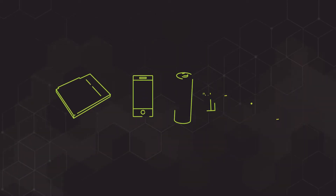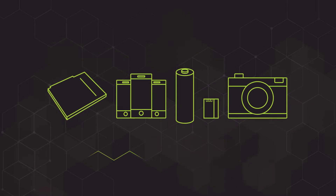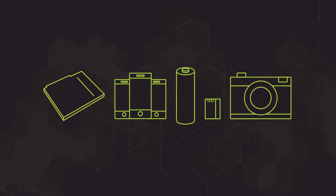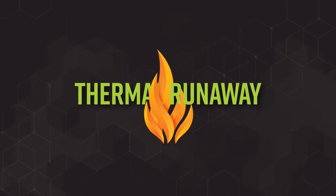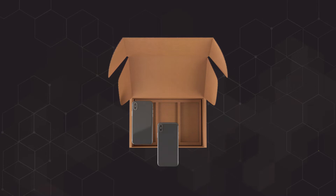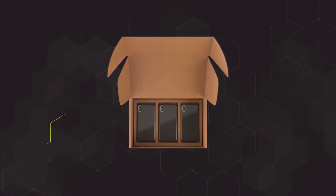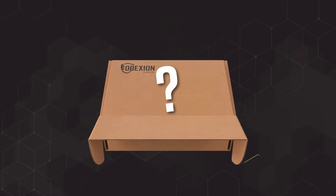If you ship lithium-ion batteries or battery-powered devices, you may know lithium-ion batteries can spontaneously trigger a dangerous fire in a process called thermal runaway. So what's standing between your batteries or devices and a serious — and seriously expensive — incident if something goes wrong? The packaging they're shipped in. And how do you know if your packaging is up to the task? It all comes down to the testing.